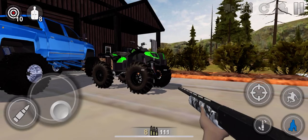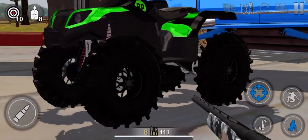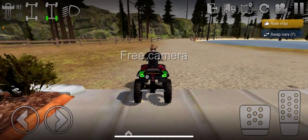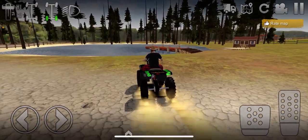Not too bad of a four-wheeler right there — it's pretty clean. I ended up just PayPalling him the money. Let's go ahead and hop on the four-wheeler and see how well this thing does.